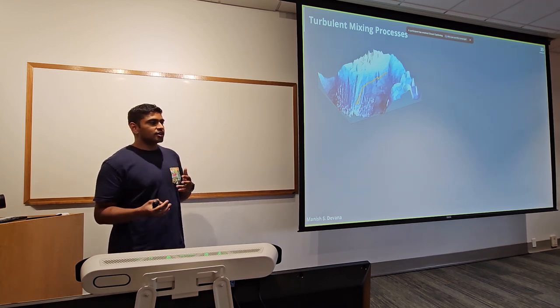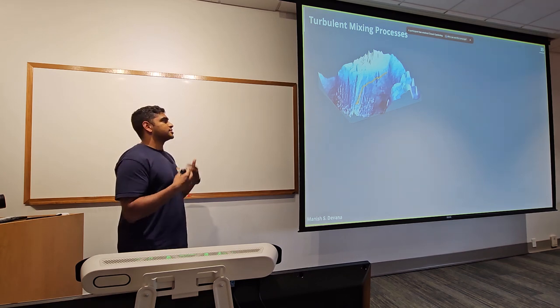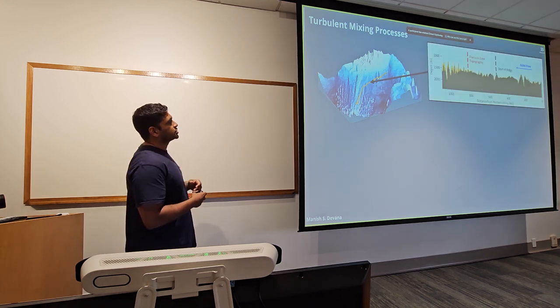Intuitively, when flow encounters rough topography, you'd expect more turbulence because the flow has to navigate around it and can generate waves. I pulled out the topography along a path following the ISO flow direction.